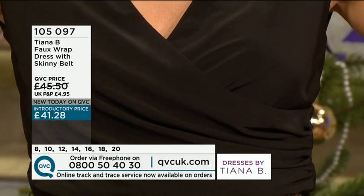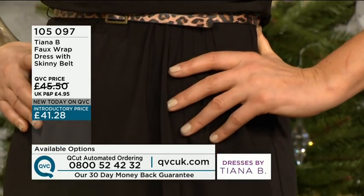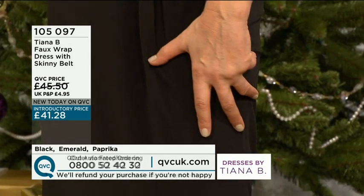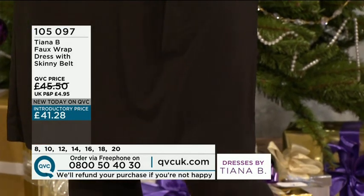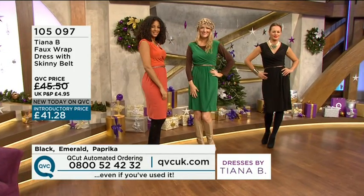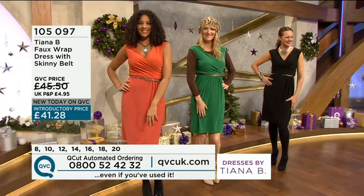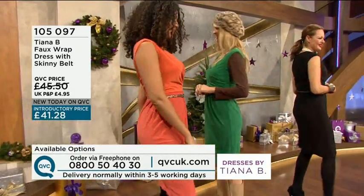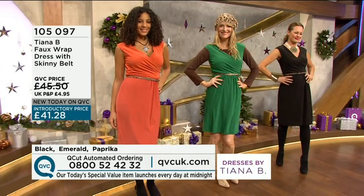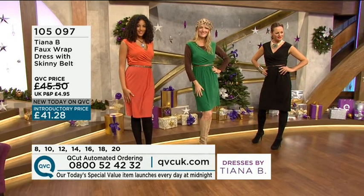That necklace is amazing — where's that necklace from? Love the necklace too. 4128, 105.097 is the faux wrap dress with a skinny belt — black, emerald, and paprika. You can see how Sal's put on the little long sleeves; it completely changes it. I love the fact that the hat matches the belt. Look how great the paprika colour is — it's a fabulous colour. If you're someone going on holiday and you get a little bit of colour, the paprika and the emerald will look beautiful. 105.097 is the item number.